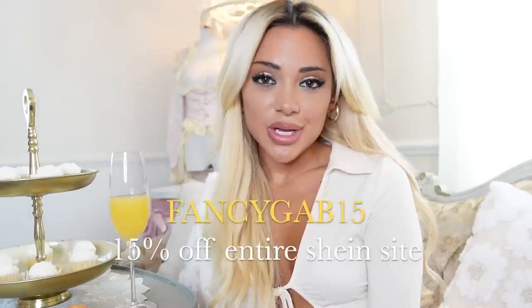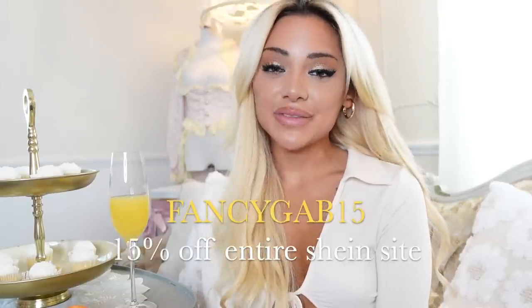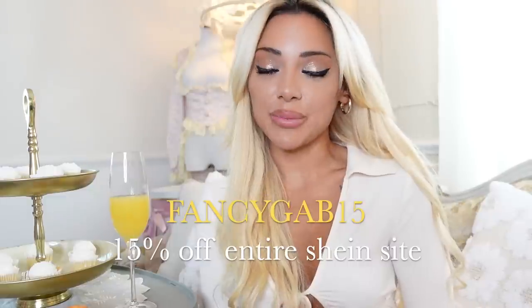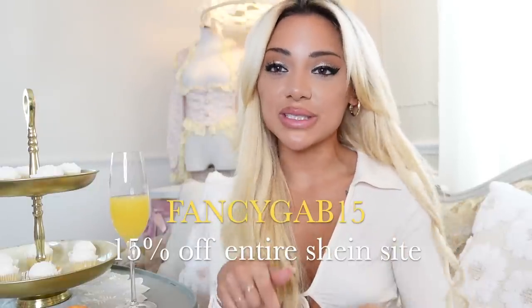If you're interested in the Shein X designs, definitely check out my links down below — I've linked out absolutely everything I'm wearing. You can use my code fancygap15 for an additional 15% off the entire Shein website. Everything's linked down below from the Shein X collection. Let's get into this try-on haul!